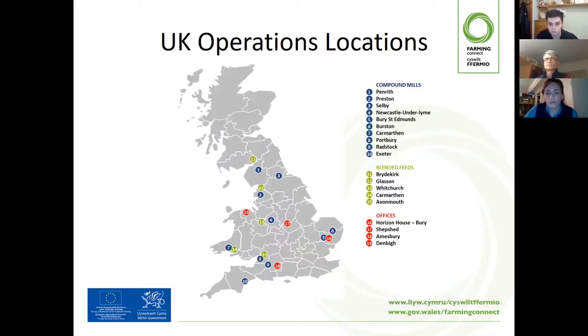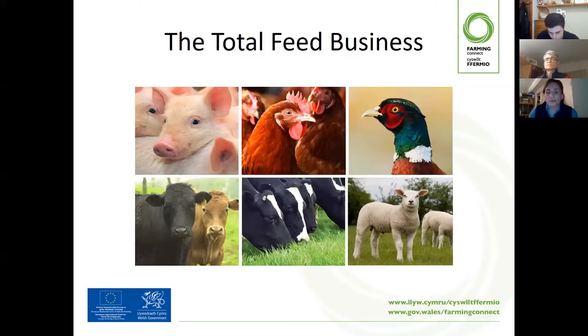Just to start off the webinar, we'll talk a little bit about Four Farmers. We have 10 compound feed mills, ranging from Exeter all the way up to Penrith in Scotland. Our head office within the UK is based in Bury St Edmunds. We are a total feed business, providing feed solutions to the monogastric division and the ruminant division. The monogastric is pig, poultry, and what we call leisure — which is the game and the pet side.